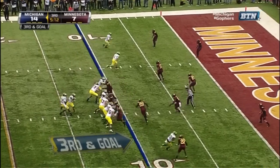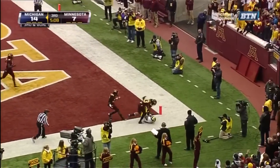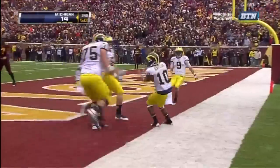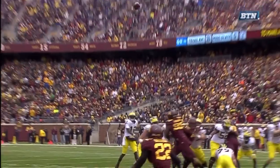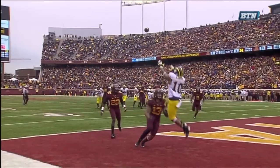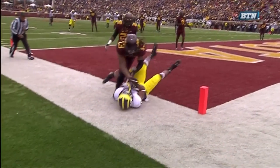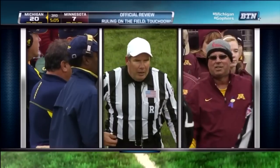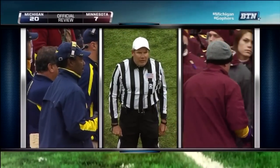Gardner looking down for Gallen in the end zone, leaping up. Gallen — does he make the catch? He does. It's a touchdown in the corner of the end zone. He goes up and gets it — a touchdown. The previous play is under further review. After further review, the ruling on the field of a touchdown is confirmed.